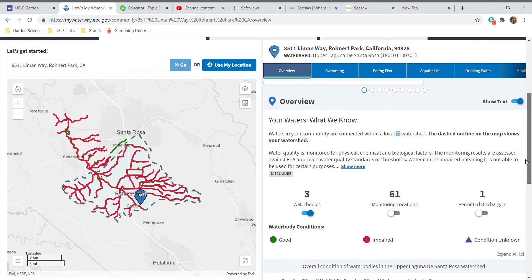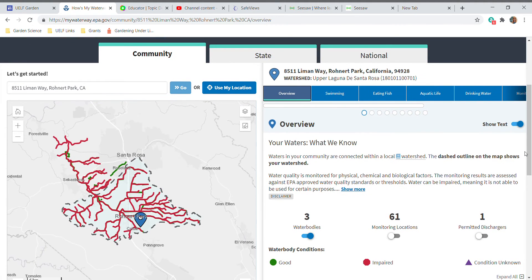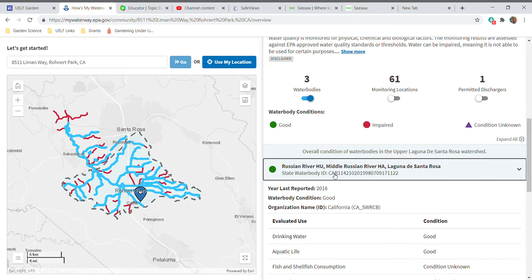One of your assignments was to find out the name of our watershed. Right here it shows the school address, and then here it tells you the name — we're in the Upper Laguna de Santa Rosa watershed. If you scroll down, you can see that our Laguna de Santa Rosa connects with the Russian River, and if you click on either of these you can find out more.